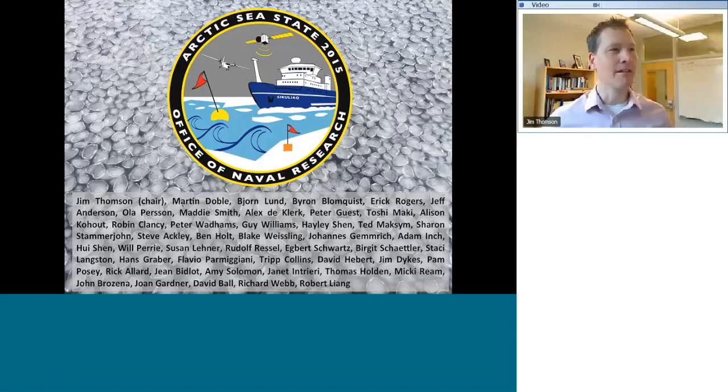I'm from APL UW Seattle, and what I'm going to talk to you about today is the recently completed field campaign for the Arctic Sea State and Boundary Layer Physics program. This is an Office of Naval Research large program. There are many people involved from institutions around the world, all supported in some way by ONR, with some NRL funding, European funding, and other programs that joined us. We've just collected data — we are in the fourth year of a five-year program, so we're now doing data analysis.